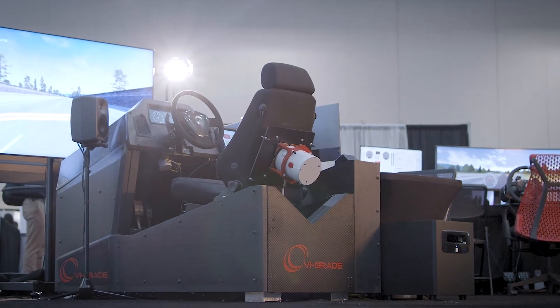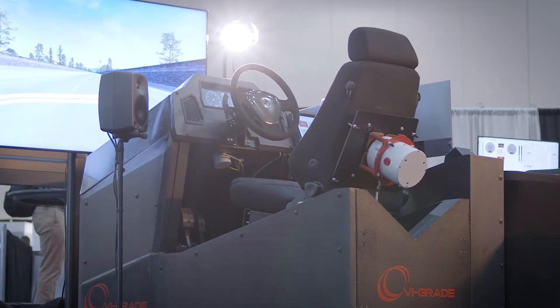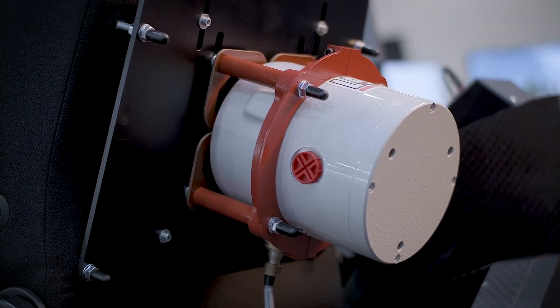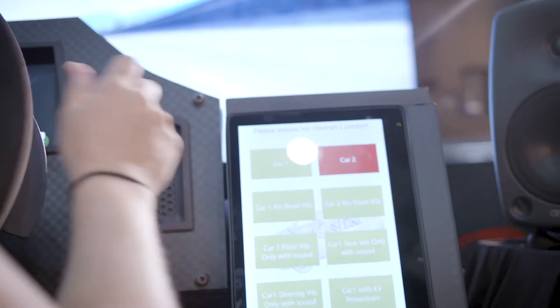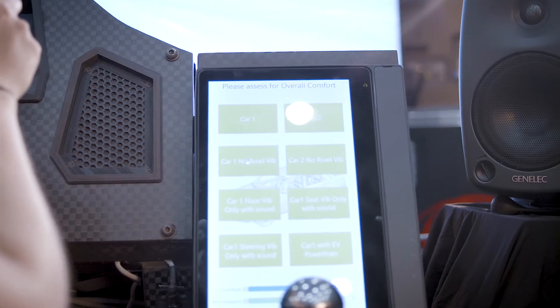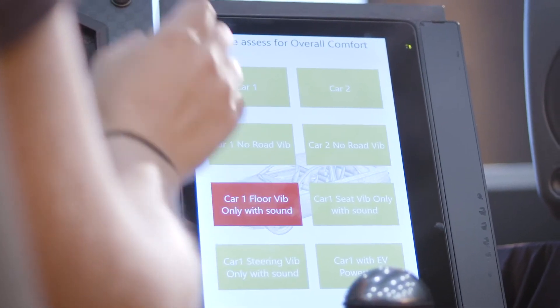Several electrodynamic shakers are used in the design to provide the capability for high levels of vibration across a wide frequency range. The shaker on the back of the seat is quite obvious, and if you look closely, you can see some of the other ones under the seat and around the steering column. There is a built-in touchscreen interface to enable drivers to easily control the simulator and provide feedback on vehicles and virtual prototypes they experience.